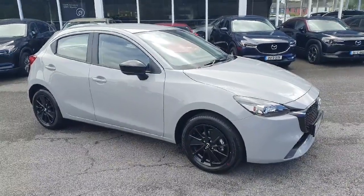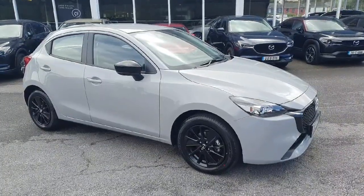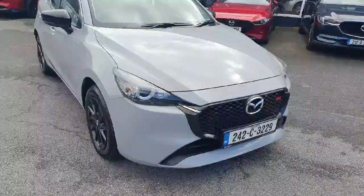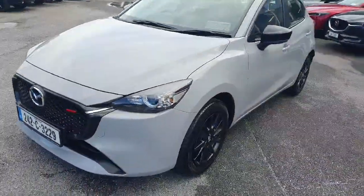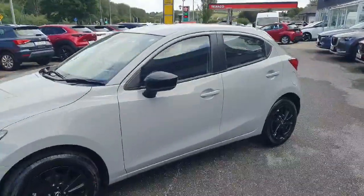Here we have our 2024 Mazda 2, this is a Homura model, it's a 1.5 petrol mild hybrid in this really nice aero gray color. Walking around the front, there's LED lights all around the car, a lovely muscly grille, all color-coded moldings, upgraded black alloy wheels, black mirrors, and color-coded door handles.